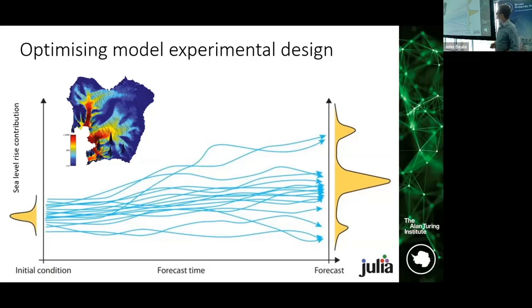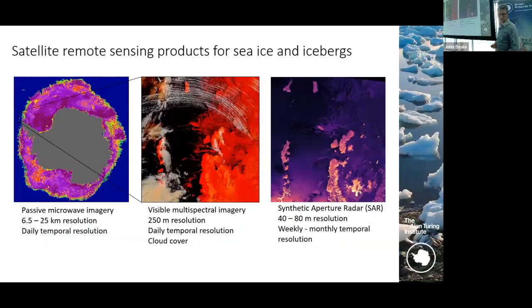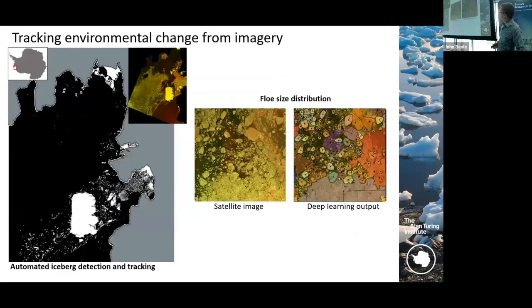Here's a nice example from people in our group working on sea ice and iceberg products. We have three different satellite sensors: the passive microwave imagery on the left at 6 to 25 kilometre resolution, another satellite sensor with visible imagery down to 250 metre resolution with daily temporal coverage, and then down to 40 to 80 metre resolution still measuring the same thing at much finer scales. One of the challenges is combining these different data sets, as they all have their own strengths and weaknesses, and we need to find ways to incorporate them all together.